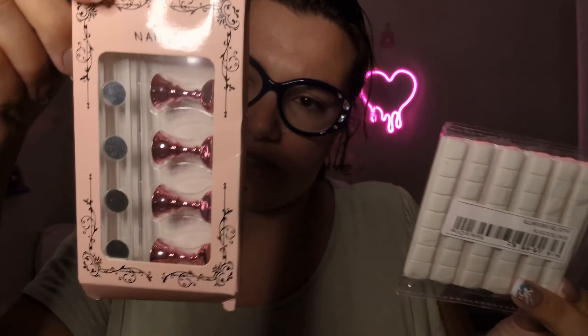Moving on to the Shein haul — I'm not worried about this one, I know it'll be good product. Taking everything out of the package: these are nail products because I'm thinking about getting back into press-on nails. I got this sticky glue for applying the nails, and I'm glad it came with five pieces — I thought it was going to be just one.